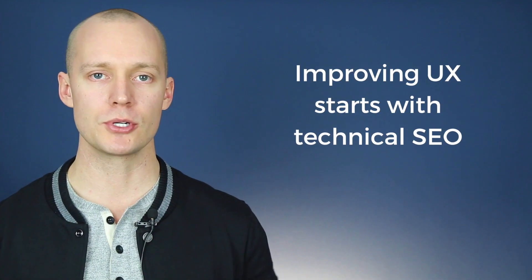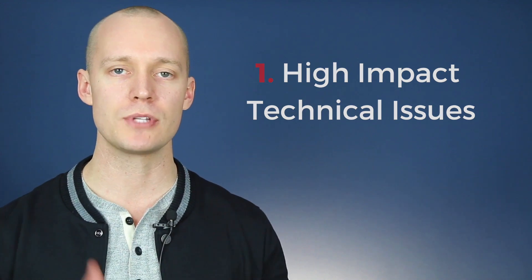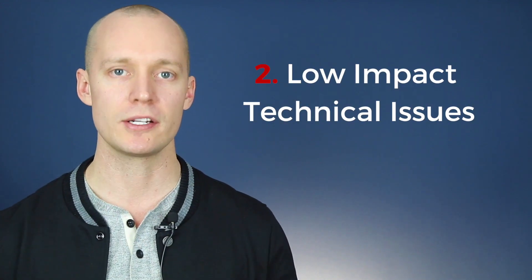The main takeaway is that Google values user experience. Improving your user experience starts with technical SEO, and there are two parts you need to understand: high impact technical issues and low impact technical issues.